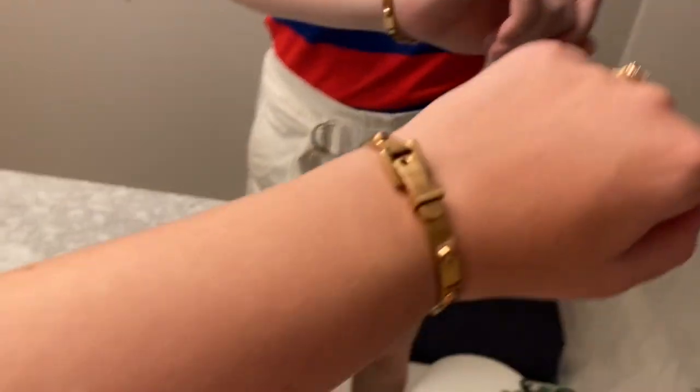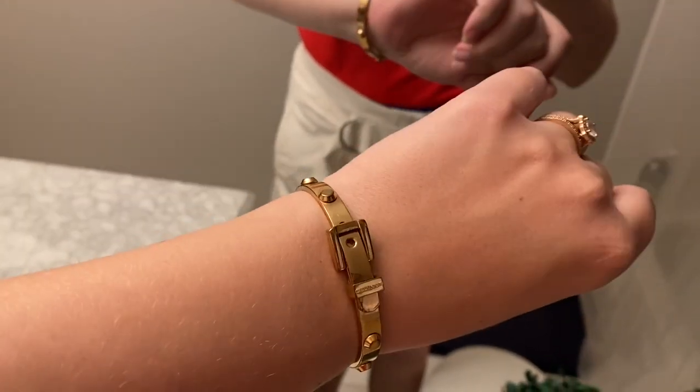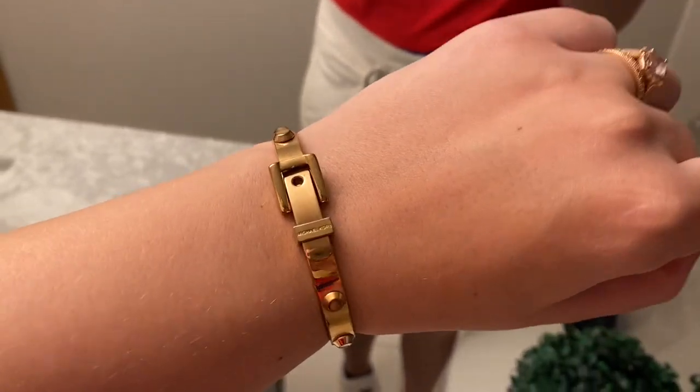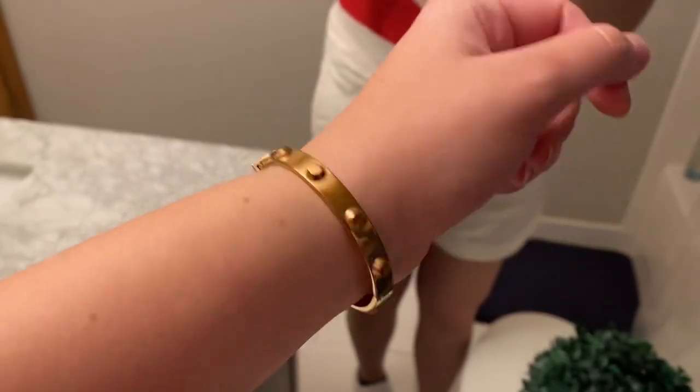I actually picked this up from thredUP, and I'll leave a thredUP coupon for you because thredUP is the absolute best. I am an ambassador for thredUP, but they're not telling me to say that — that's my honest opinion. We have got this cute little anchor necklace — this is Sophie Harper and I bought it from a Rocks Box a while ago. I'll leave a Rocks Box coupon as well. Then this bracelet is Michael Kors. I'm not a huge Michael Kors fan, but the jewelry I always like — I think it's really nice quality.